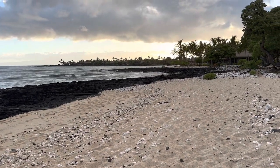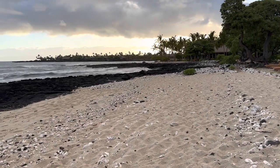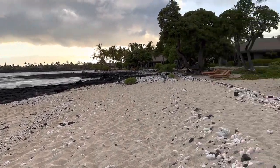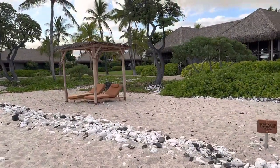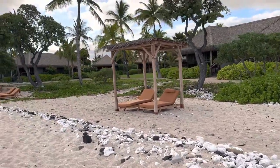Good morning. We're here at Kona Village Resort on the Big Island of Hawaii, and it is June 2023. As you know, the grand opening is scheduled for just a few days from now, so we wanted to give people a quick sneak peek of what it looks like.